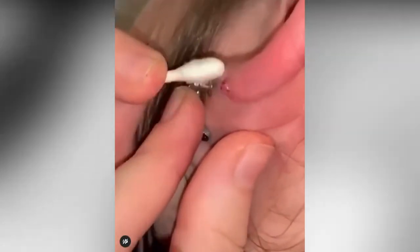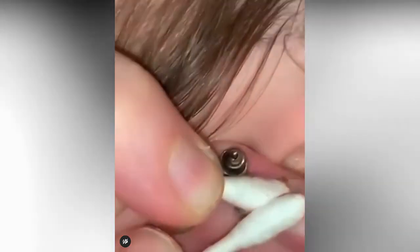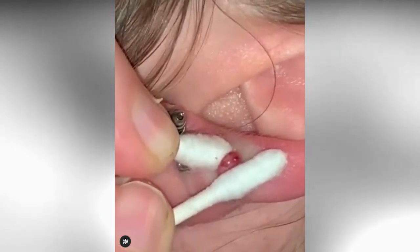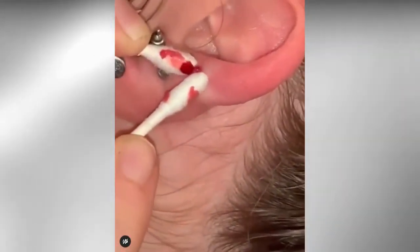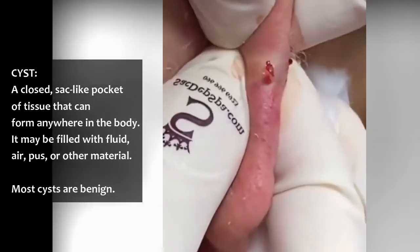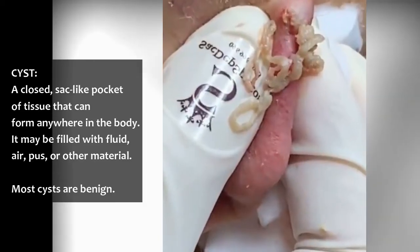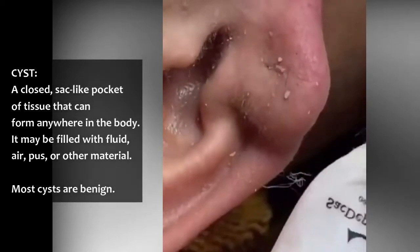Don't these q-tips look dirty? Here's an ear cyst extraction. Also, let's take a look at this awesome Photoshop depow image.